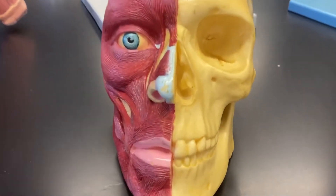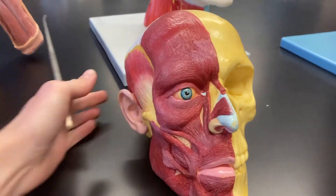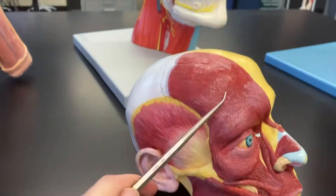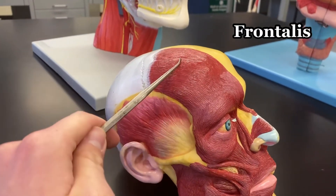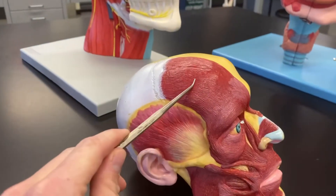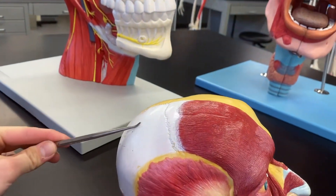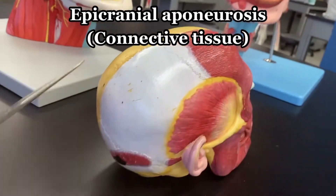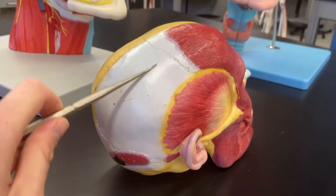Let's start with this skull and facial muscle model. What you'll see here are a lot of the different facial muscles. Starting up top, this is the frontalis muscle. The frontalis muscle sits on top of the frontal bone, and its fibers connect to what's called the epicranial aponeurosis — the white tendinous part of the skull.